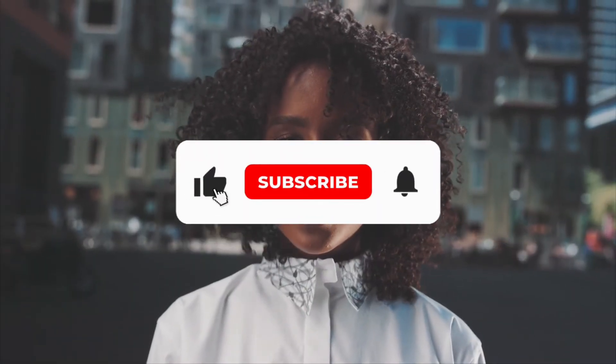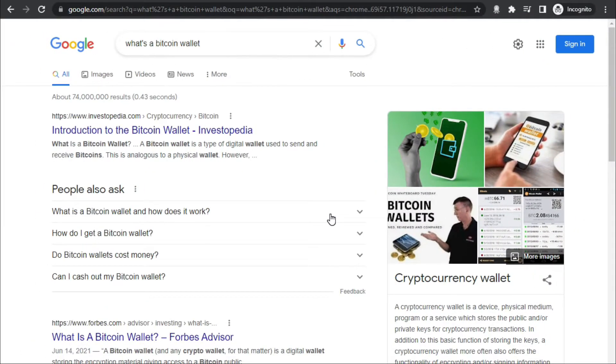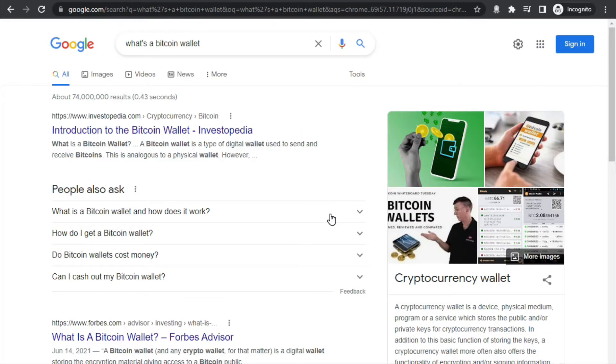If that sounds cool to you and you're eager to give this a try, simply drop a like and hit that subscribe button. Now let's go to the video. First, you need to have a bitcoin wallet. According to Wikipedia, this is a device, physical medium, program, or service that stores public or private keys for cryptocurrency transactions. Simply put, you can either go online and find a suitable crypto wallet, or you can grab a hardware wallet.